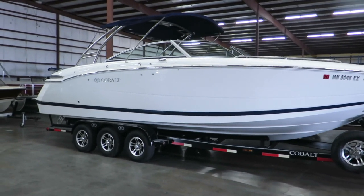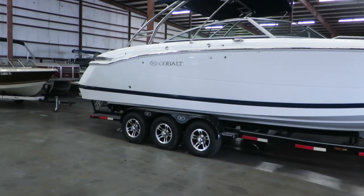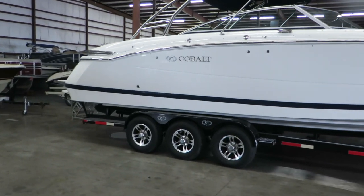Hi, my name is Dan Pergett, sales consultant with MarineMax here in Rogers, Minnesota. Today we're looking at the Cobalt.